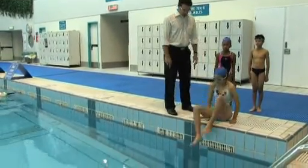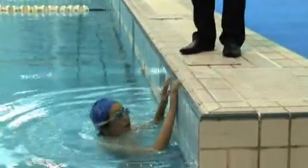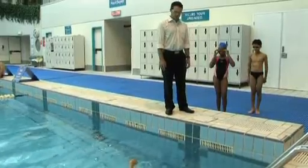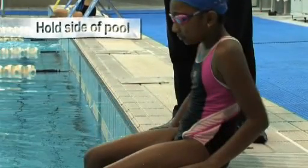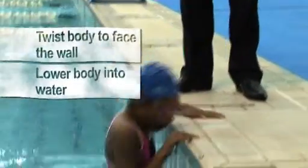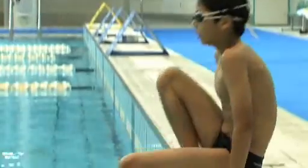The slide-in entry is a safe and controlled form of entry into both known and unknown depths. It allows the student to orientate themselves to the depth of the water and the temperature. Students sit on the edge of the pool with their feet in the water. Unassisted, students hold the side of the pool and twist their body to face the wall whilst lowering the body into the water. Students feel for the bottom with their feet.